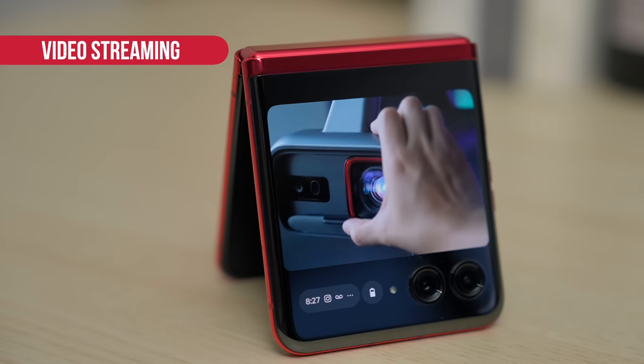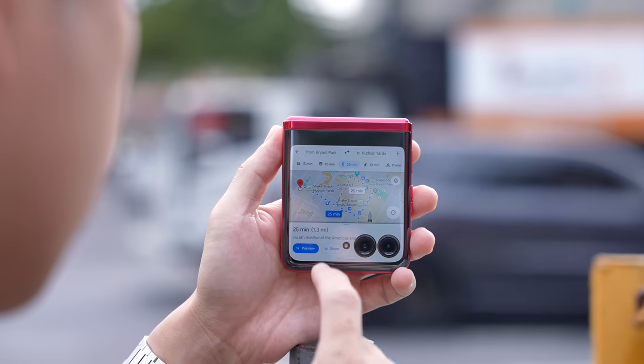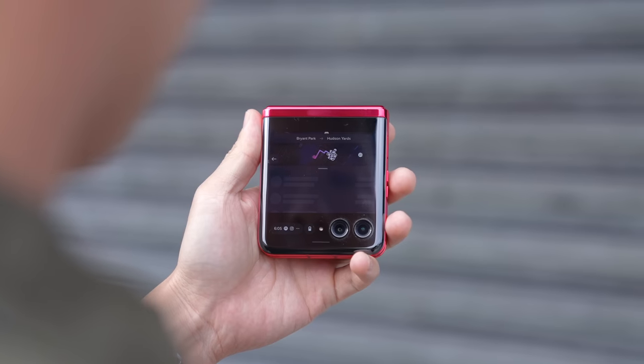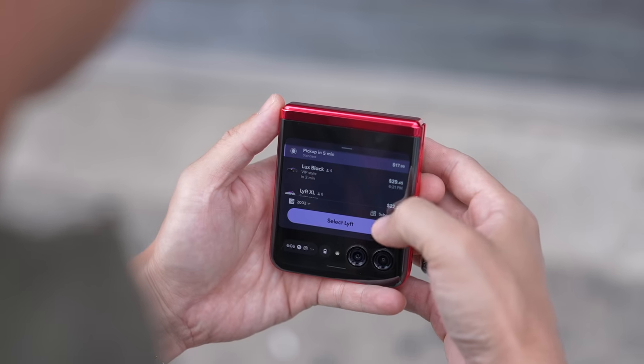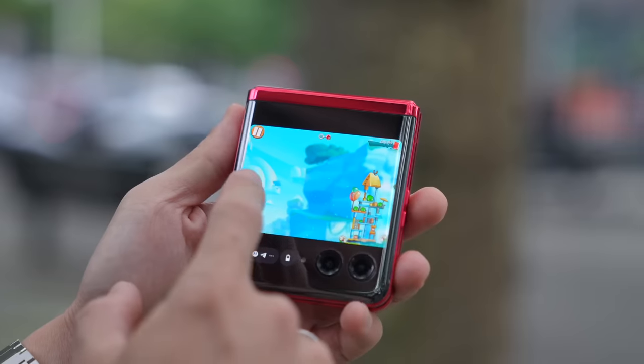Here are some of my favorite apps on the cover display. Of course, YouTube — Gadget Match videos look great, and any video streaming app works just fine. I've personally used it discreetly to catch up on Mandalorian episodes on the subway. Google Maps is perfect when you need step-by-step directions but don't want to have your phone open. And you can easily order a Lyft without opening up your phone. I've also enjoyed gaming — I tried games like PUBG and Forza Horizon on Xbox Game Pass with a paired controller, though the outer screen is best for more casual games.